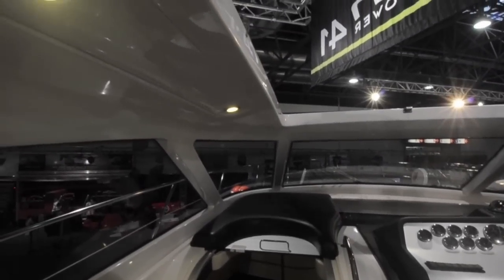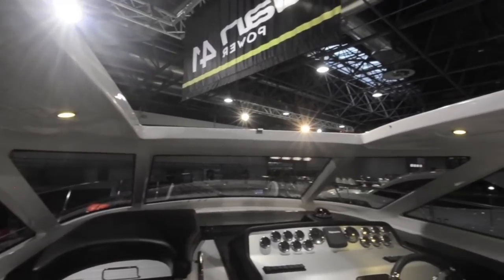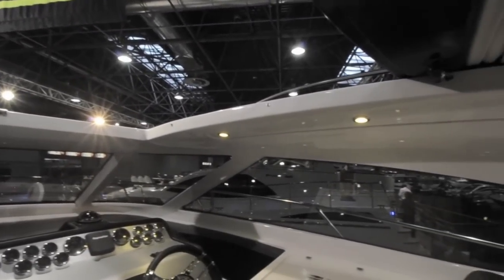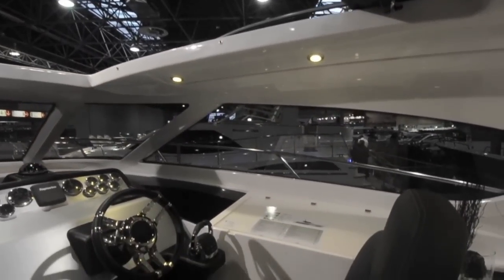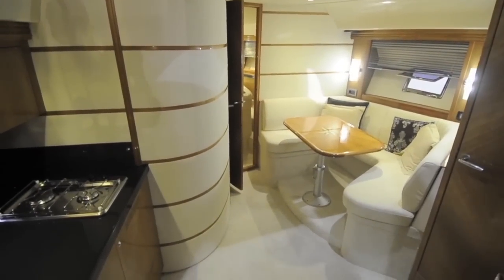Elan were one of the first manufacturers to introduce hardtops and this begins to show it a little bit. There is a sunroof but it's relatively narrow so that you can feel the wrap-around of the hardtop either side of it. Visibility is nevertheless pretty good because the pillars have all been kept quite small with plenty of glass.